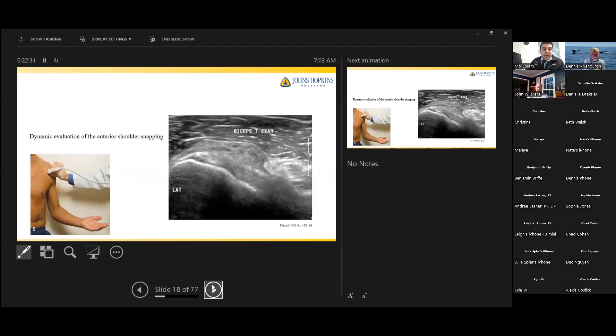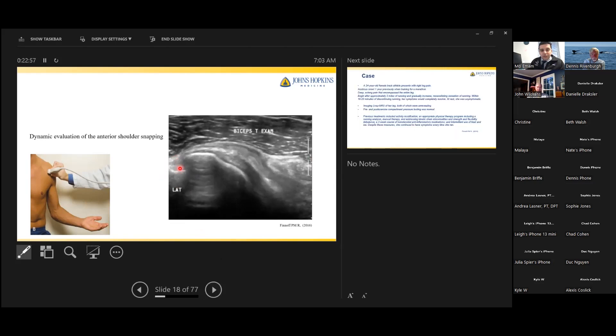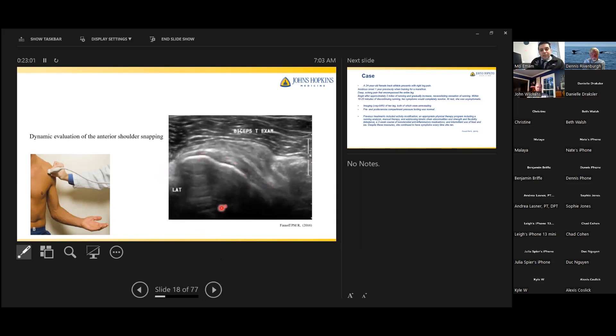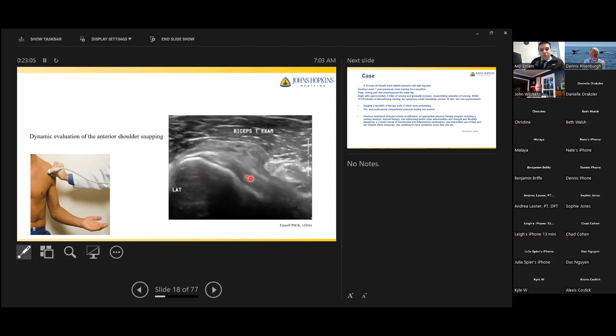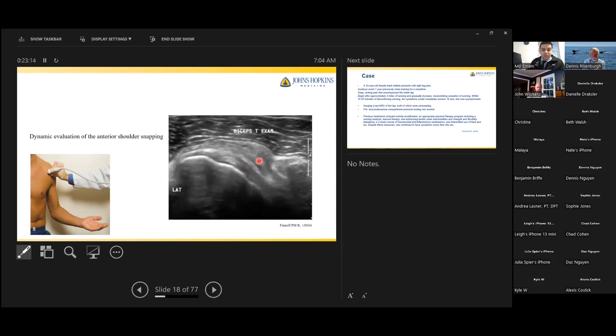Here's an example of how dynamic shoulder evaluation is very useful. A patient was referred for snapping anterior shoulder — the treating orthopedic surgeon suspected the long head of the biceps snapping over the bicipital groove. On examination, the biceps tendon sat nicely in the bicipital groove. What was actually seen was the subscapularis bursa snapping under the coracoid — subscapularis impingement, not a snapping bicipital tendon. By physical exam alone, it can be very difficult to tell exactly what is snapping under your finger.